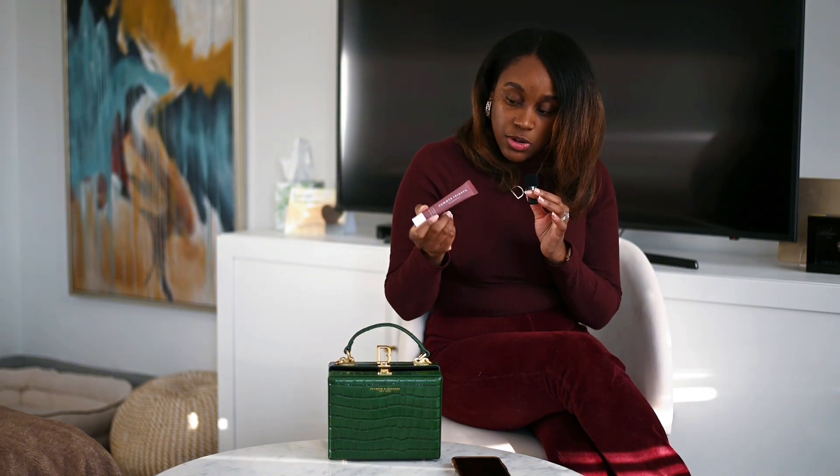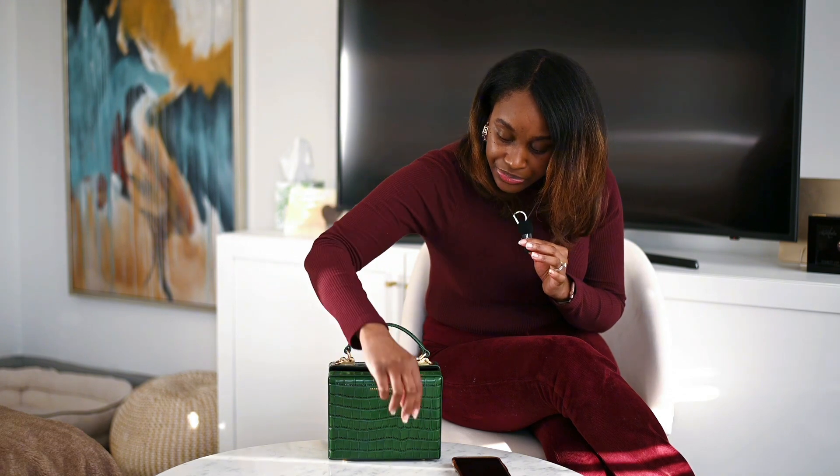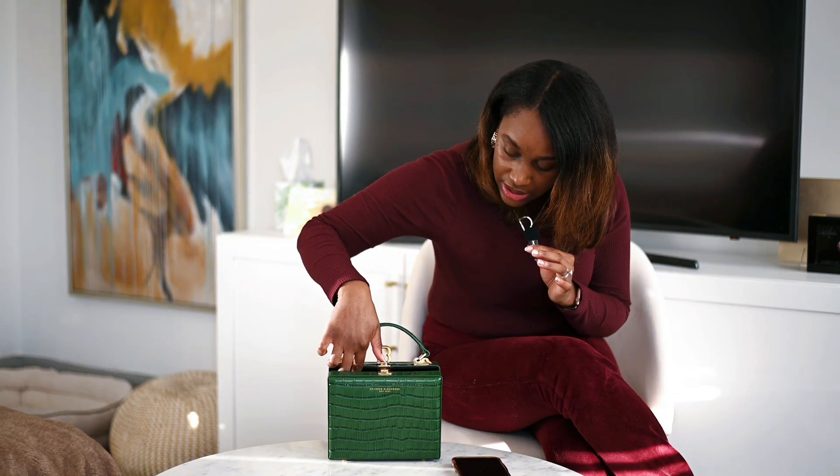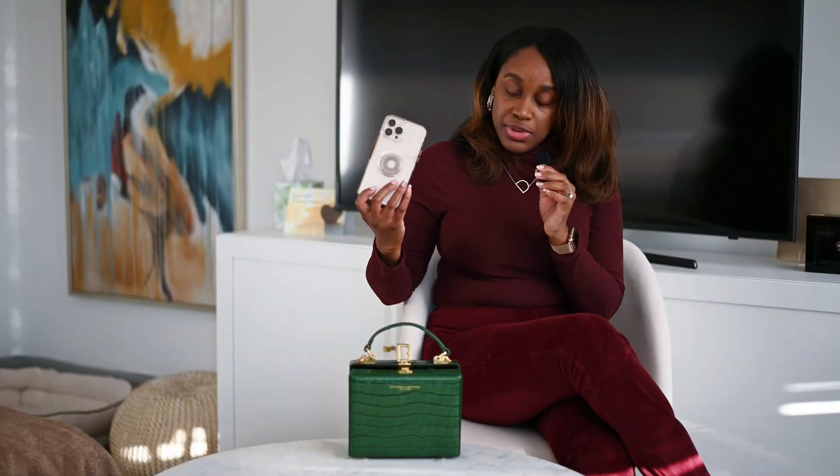I always have some type of hand sanitizer — this is from Bath and Body Works. And then I always try to keep a lotion, also from Bath and Body Works. My lip gloss is always important too; this is the Summer Fridays lip gloss, I got it from Sephora — very good lip gloss. Sometimes on the weekends I might have lipstick too, so I'm just going to place that in there. And then my sunglasses, and then I just place my phone in there.